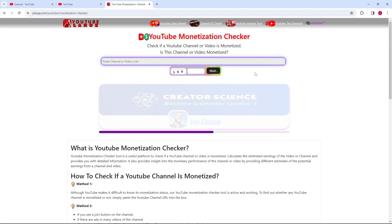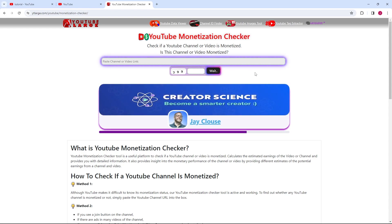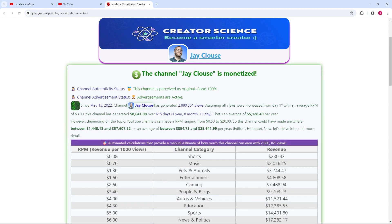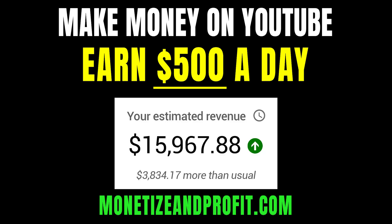Now, let's try more examples to see different outcomes. The first one, like our initial case, isn't monetized. But the second channel we are looking at is monetized — it shows ads and may have other revenue streams.